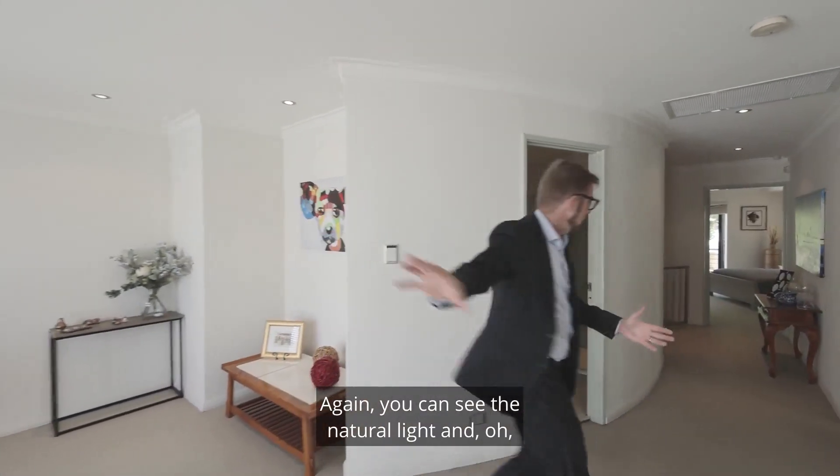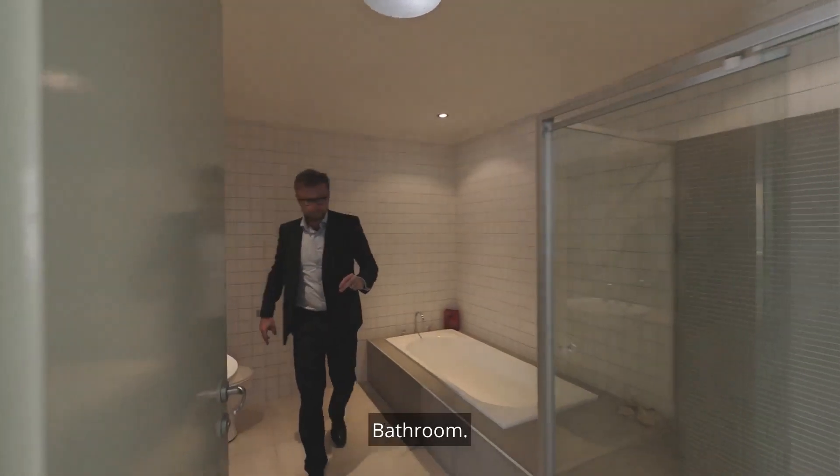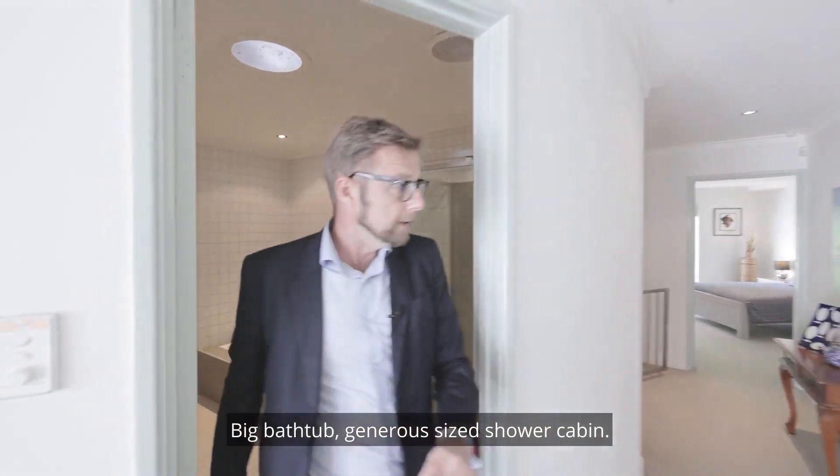And then you've got more — again you can see the natural light. There's the bathroom with a big bathtub and a generous size shower cabin. Easy living.